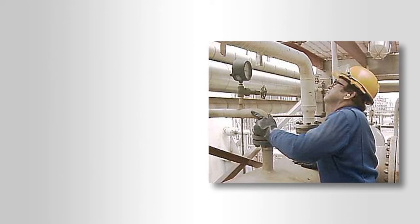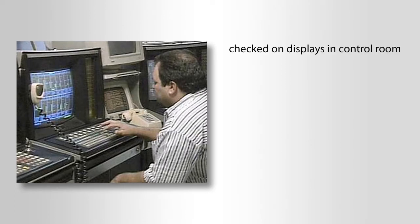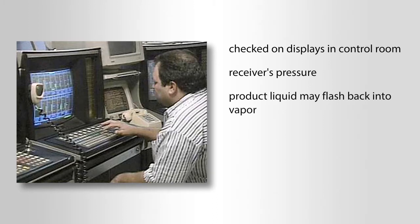Another important operator check is the condenser's temperatures and pressures. These indications can be checked on instruments attached to or near the condenser, and may also be checked on displays in the control room. One pressure reading that is important to check is the receiver's pressure. If the pressure in the receiver drops too low, the product liquid may flash back into a vapor.